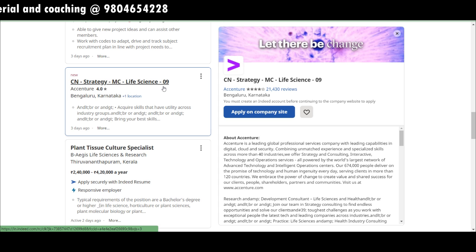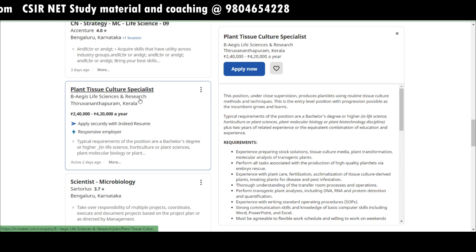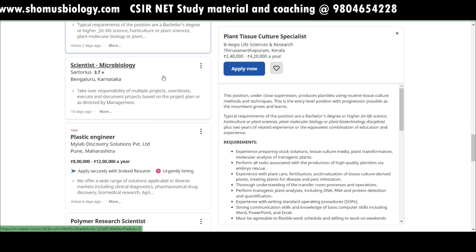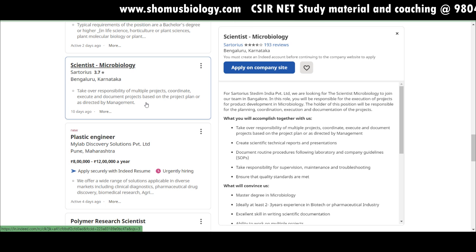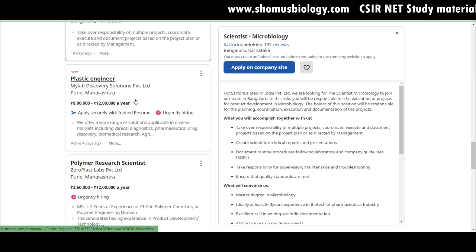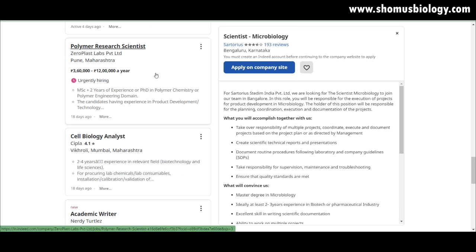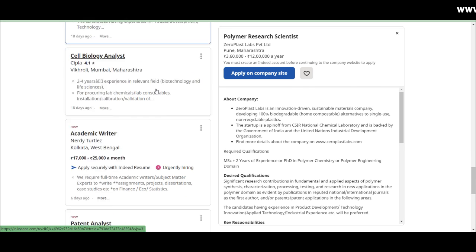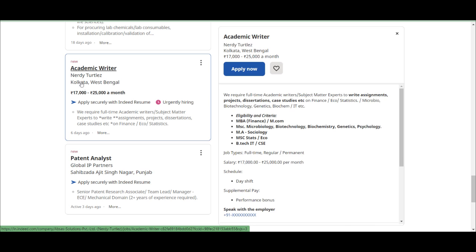Patent analysis roles in the biotech and pharma section are available at Roots Analysis Private Limited in Mohali, Punjab — but only apply if you have relevant experience. Accenture is hiring for a science strategy life sciences role. A plant tissue culture specialist is needed at BAGS Life Sciences and Research in Thiruvananthapuram, Kerala, with a salary of 2.4 to 4.2 lakh per year. Microbiology scientists are needed at Sartorius in Bangalore, Karnataka — listed 10 days ago. My Lab Discovery Solutions is hiring a polymer engineer at 8 to 12 lakh per year salary.